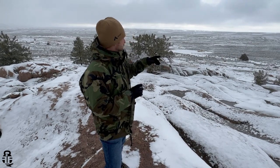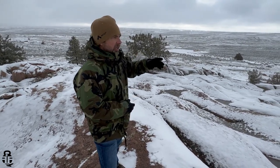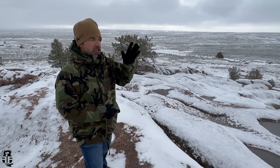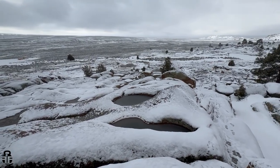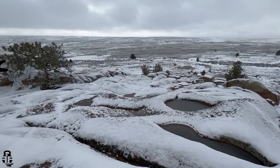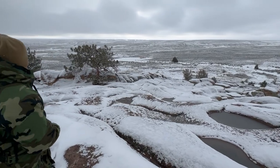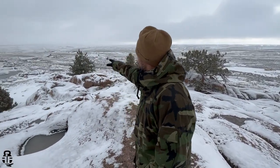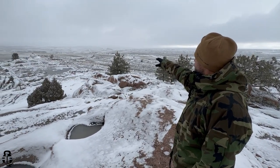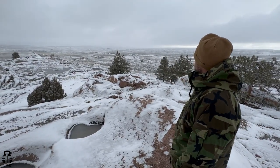With that being said, my property is pretty much starting here on the western side. It runs all the way down the hill past the mobile home and then up right over here to this other rock feature. That's where the northern boundary is.